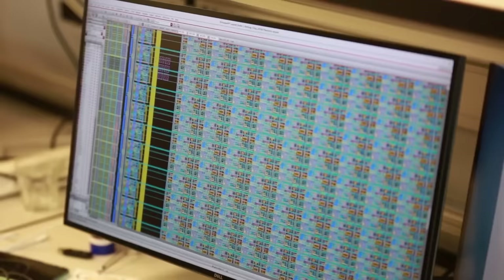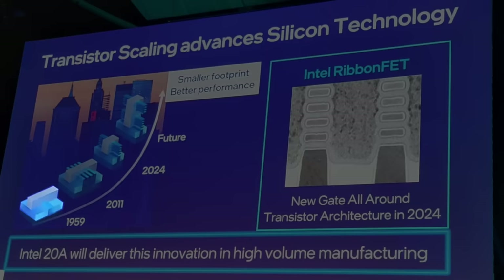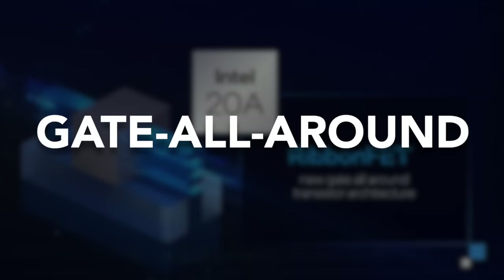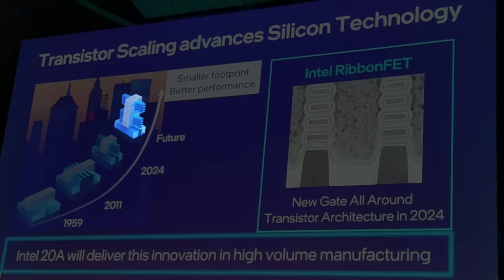IBM and imec are not the only companies developing stacked transistors — Intel is working on it too. Intel presented their technology plans at ITF World in Belgium. Starting in 1959 with the planar transistor, chipmakers moved to FinFET, and then in 2024 Intel plans to debut gate-all-around transistors — Intel's version of nanosheet transistors. Intel's 20A node will feature 4 nanosheets, each surrounded by the gate entirely, which is why it's called gate-all-around. After that, Intel plans to move to stacked transistors, placing several gate-all-around devices on top of each other, which will keep Moore's Law alive for years to come.